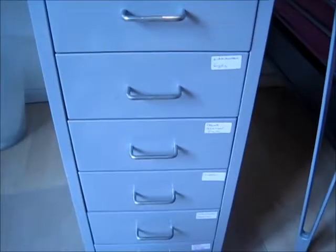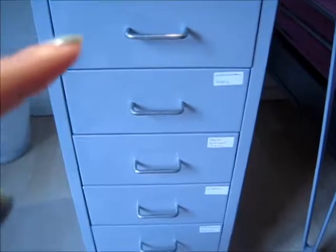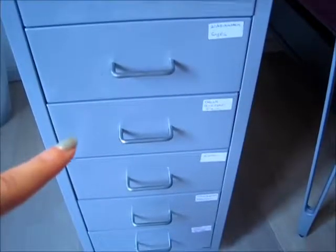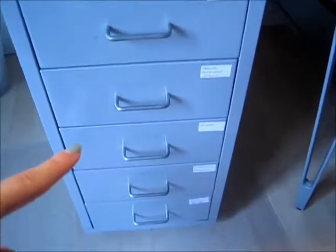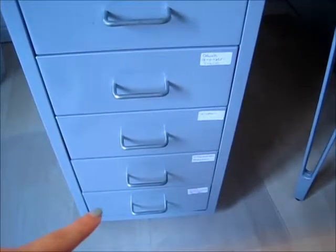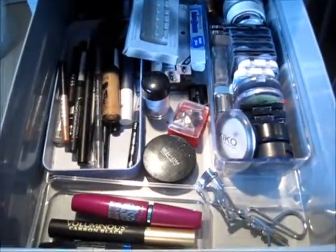Underneath my table I store my makeup. The first drawer is stationery — not makeup. Then I have my eye stuff, blush/bronzer/face stuff, lip stuff, palettes, and random beauty and hair things which I won't show because it's a super messy drawer. Starting with the eyes drawer.